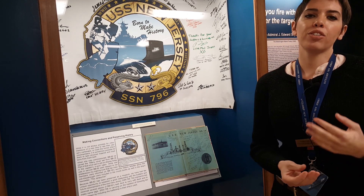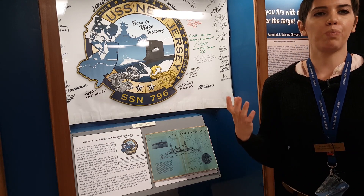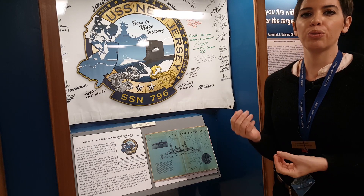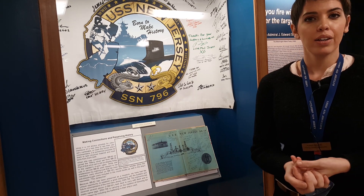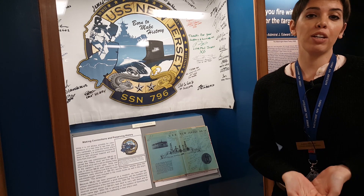It's a naval tradition to often reuse names of ships. Because battleships don't exist anymore, one of the new nuclear attack submarines — specifically the Virginia class — are using state names. So New Jersey is going to be used again.